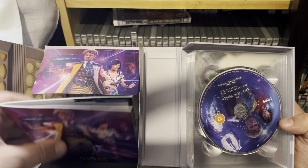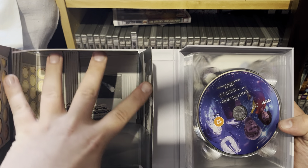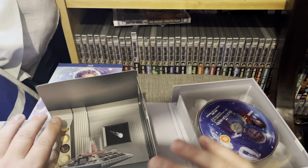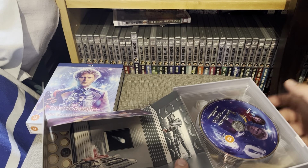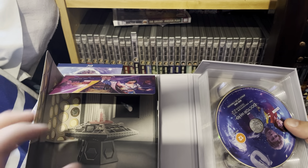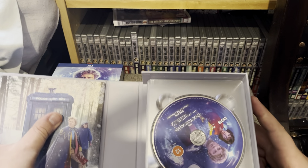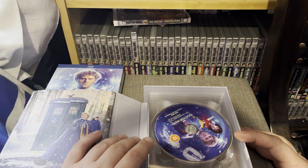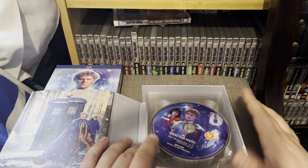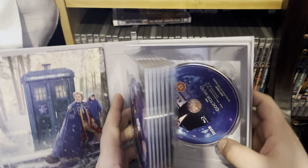Opening it up further you have the booklet, which I'll show the difference between the two a bit later. You have the actual TARDIS console room as seen in Attack of the Cybermen, with the Cybermen standing at the doorway. If you watch all my other videos about these sets, you know that I love the limited editions more than the standard, but it's actually quite nice to have both.